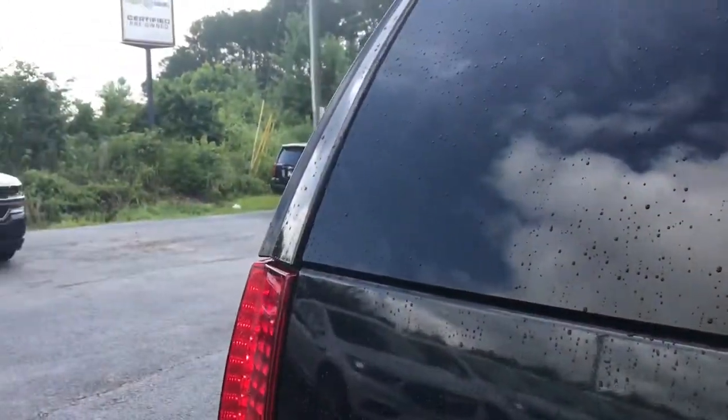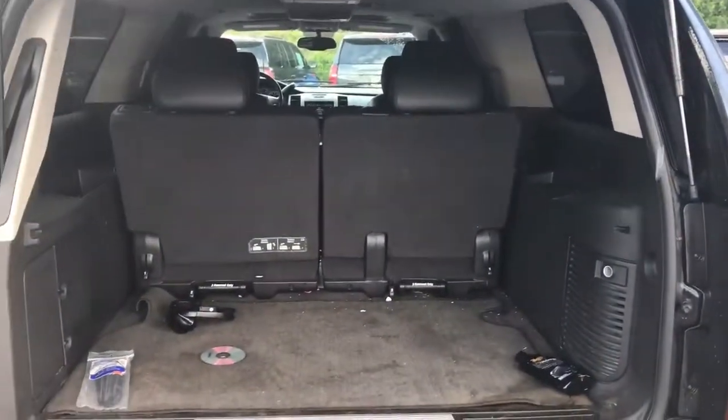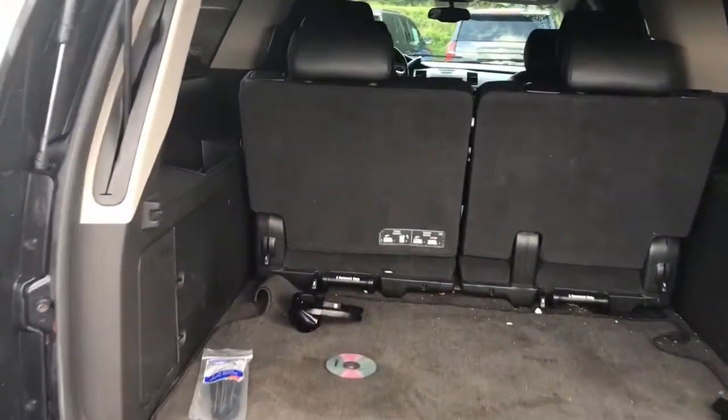The rear hatch opens for ample space for toting around everything that you need, and the split fold seats in the back will give you even more space.